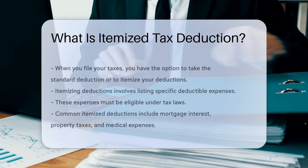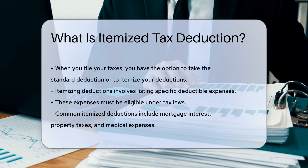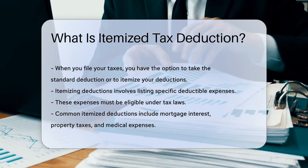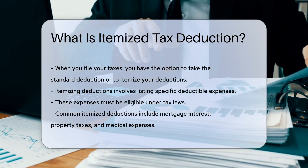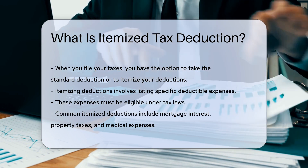When you file your taxes, you have a choice. You can take the standard deduction or itemize your deductions. Itemizing means listing specific deductible expenses. These expenses must be eligible under tax laws. Common itemized deductions include mortgage interest, property taxes, and medical expenses.